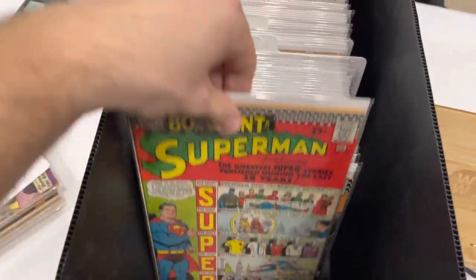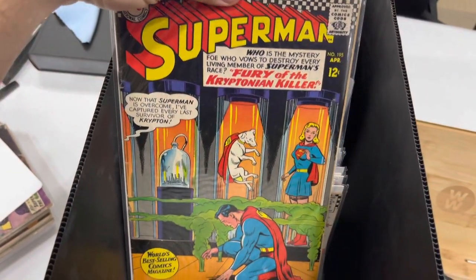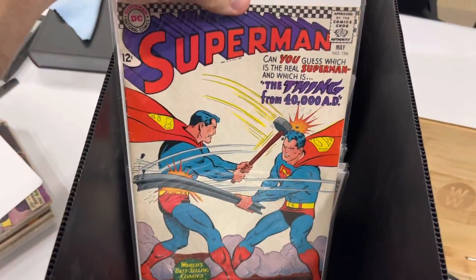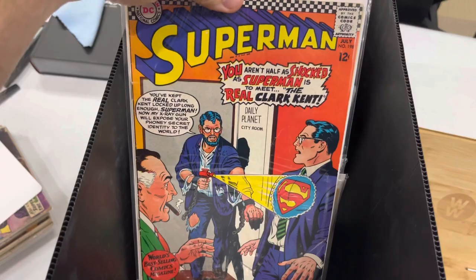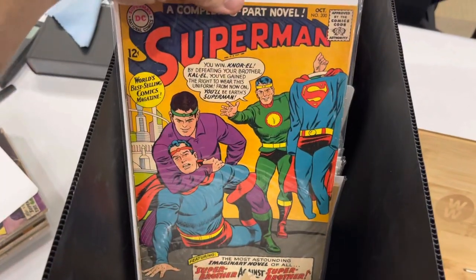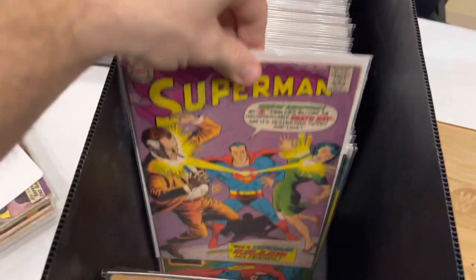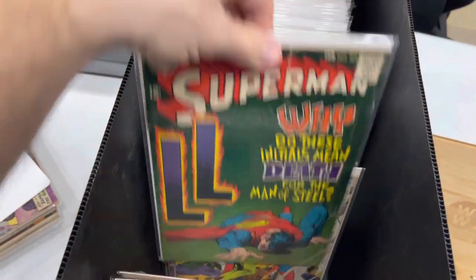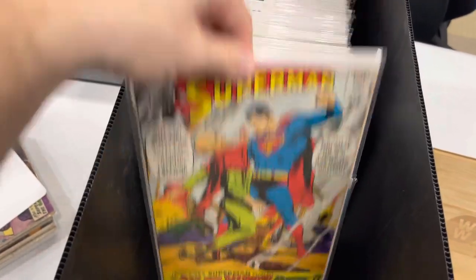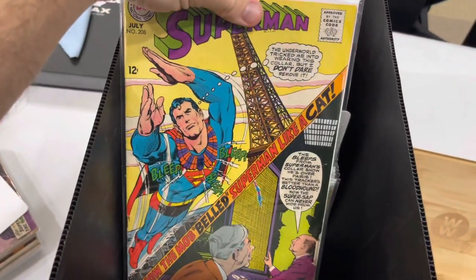I start paging through, and like one of the first things laying there is first Batgirl and first Poison Ivy. I'm freaking out — 'What is in here?' There's a bunch of Nick Fury books and war books. We've got major titles: Superman, Batman, all the keys. No Marvel stuff. I might be retired if there was a big stack of Marvel books in there, but the DC books are here.